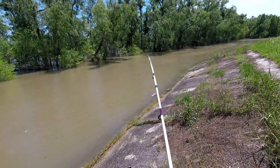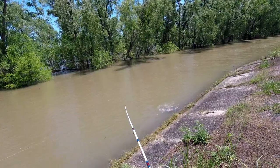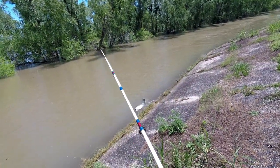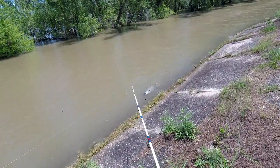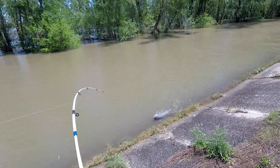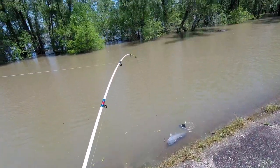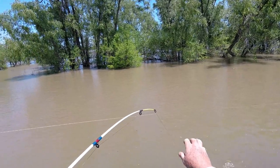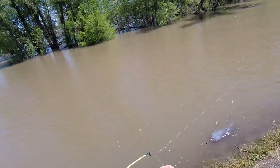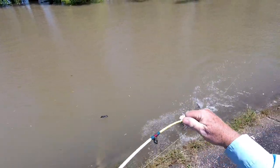Nice big blue cat! Bigger than I thought. I gotta figure out how to get out of this line — I'm gonna go under it, I'm gonna go over it. Don't lose him, don't lose him.